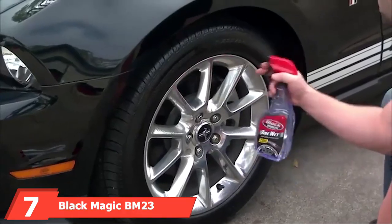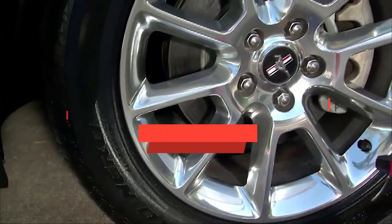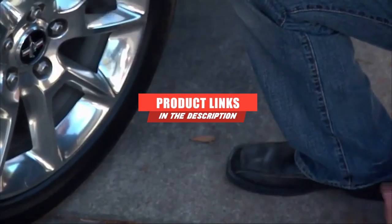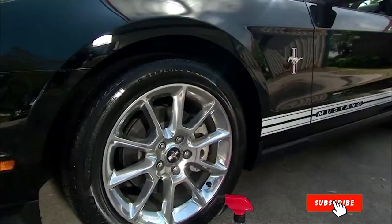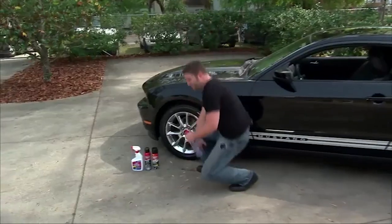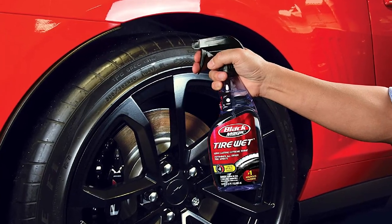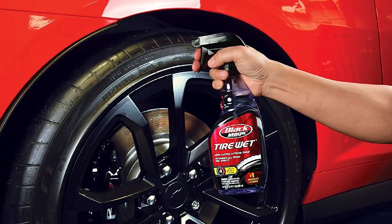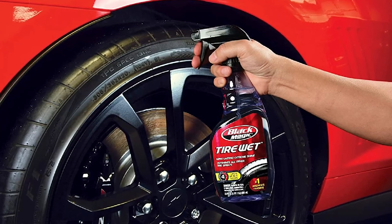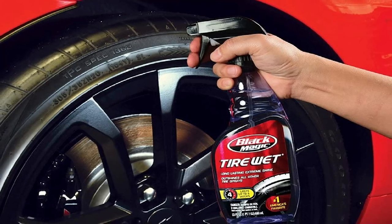Moving on to number 7 with Black Magic BEM 23 Tire Wet. Lightly mist your tires with tire wet and let them sit for 1-3 minutes. The result is a high-gloss shine, with PolyShine technology making your tires look shiny and new. If you prefer a more subtle shine, you can spray tire wet onto a clean sponge or cloth and then wipe your tires down. This tire shine claims to last up to 4 weeks, meaning you'll only have to apply it once a month. Once applied, it dries fast to reduce the chance of sling-off.